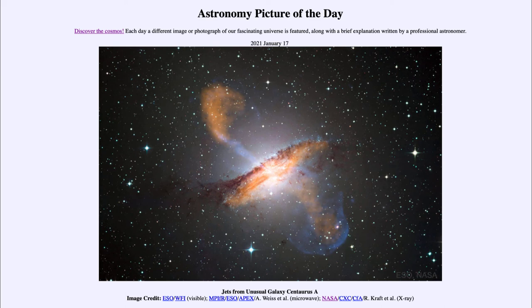When we study these images in more detail, they allow us to see closer and closer to the central black hole, and hopefully give us a better understanding of unusual galaxies like Centaurus A. So that was our picture of the day for January the 17th of 2021, titled 'Jets from Unusual Galaxy Centaurus A.'